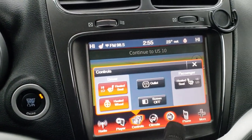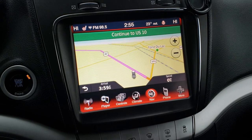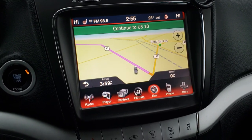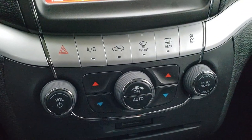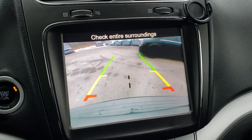This one has the 8.4 inch touchscreen radio. It comes with heated seat buttons, AM, FM, and SiriusXM radio capabilities. It has factory navigation, dual climate control, and this is also where your backup camera shows up.